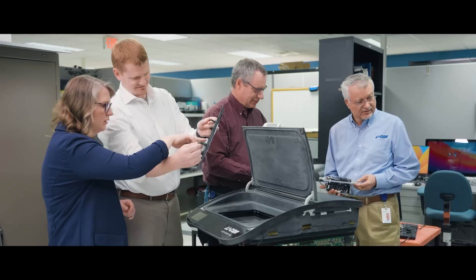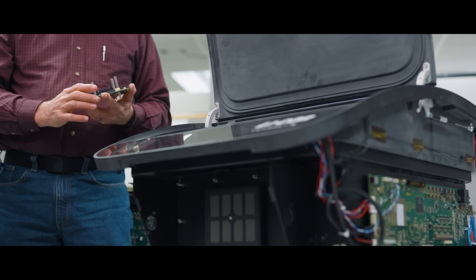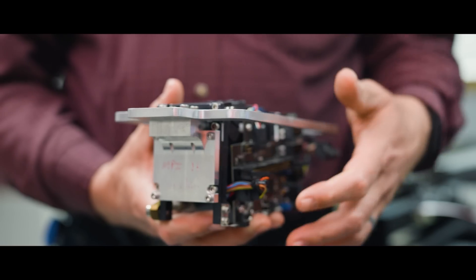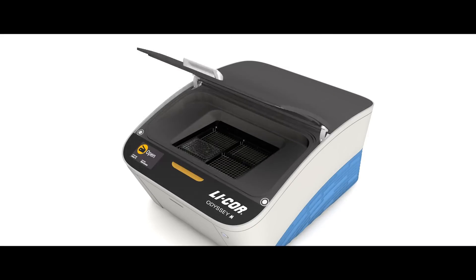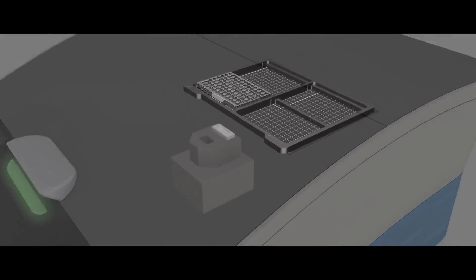Even though LI-COR is a mid-sized company, we have remained true to our core foundation of near-infrared technology and built upon that with an integrated solution of tools, reagents, services, and support. That, in combination with our core technology, really helps us stay on track with bringing solutions to the market.